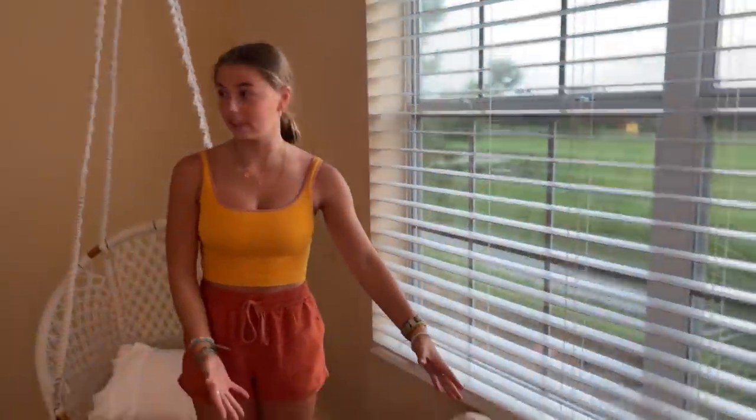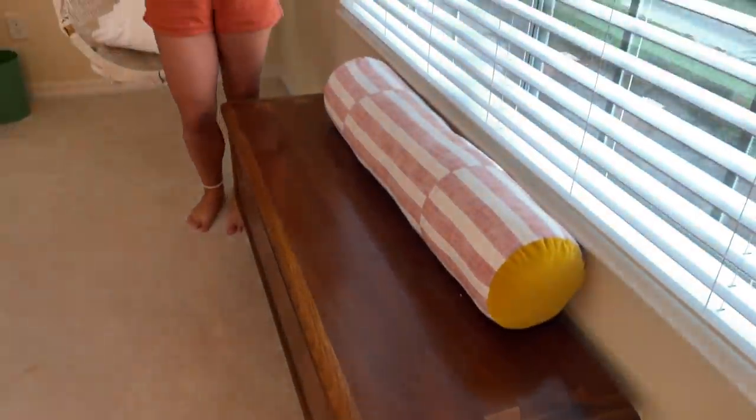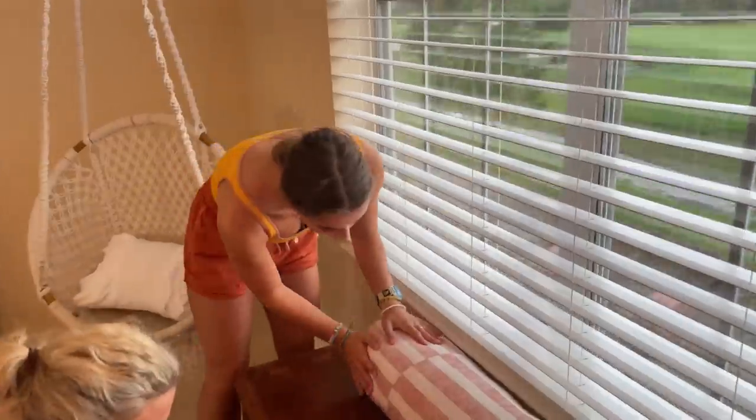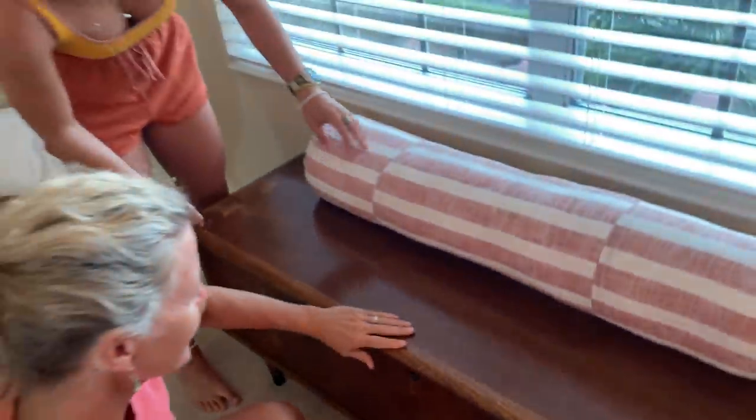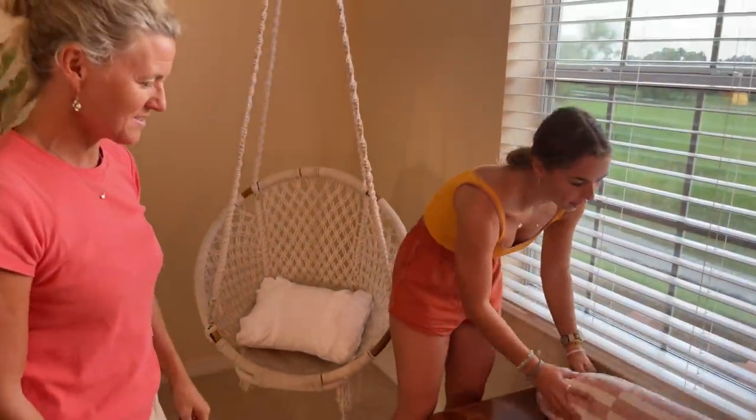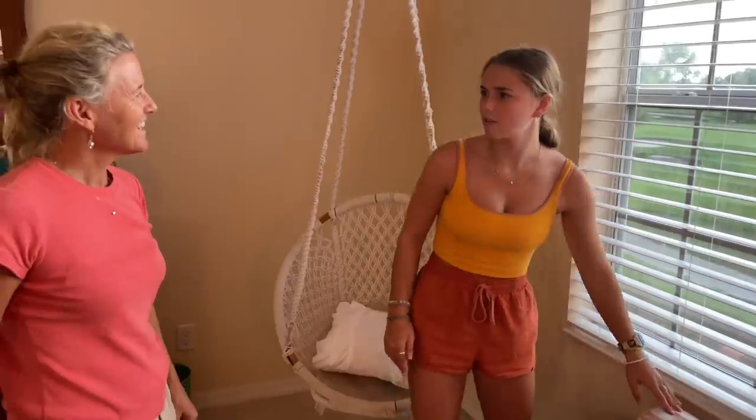Over here we have this really nice — what's it called? It is a cedar chest. A cedar chest, and it smells delicious inside. It has this cool really long pillow thing. It's where you keep like linens and things, or sweaters, or anything that you don't want to get eaten by moths.